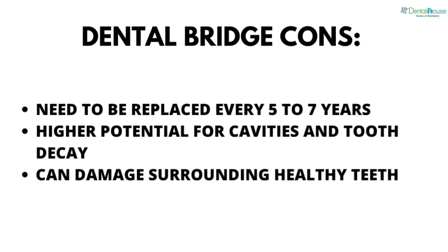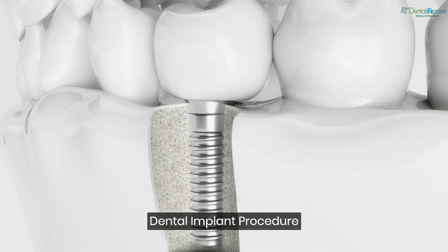Dental bridge cons: they need to be replaced every five to seven years, there is a higher potential for cavities and tooth decay, and they can damage surrounding healthy teeth.